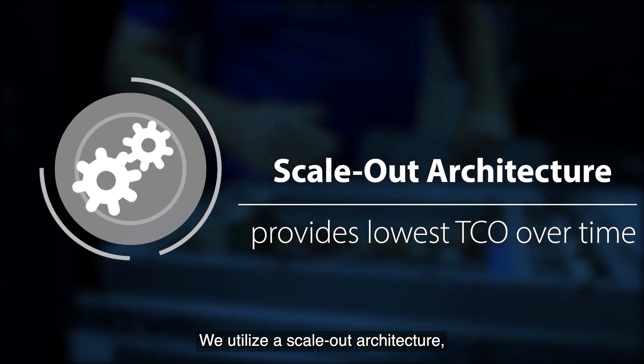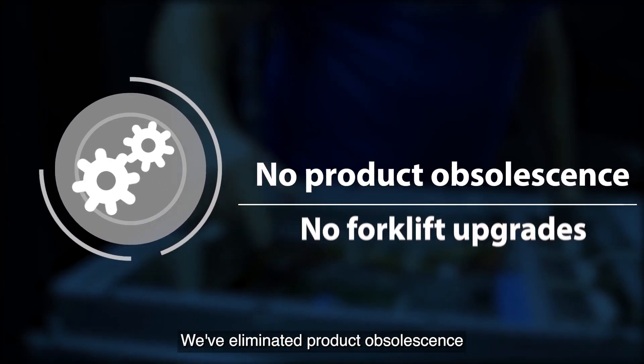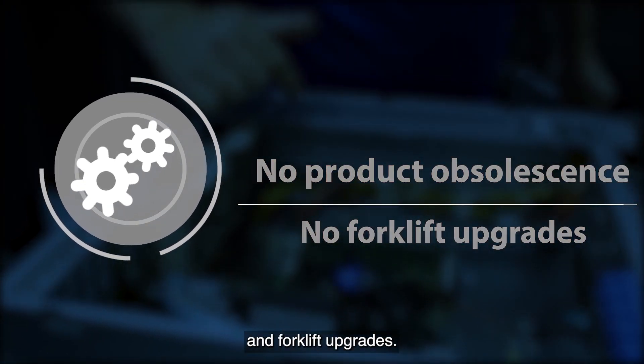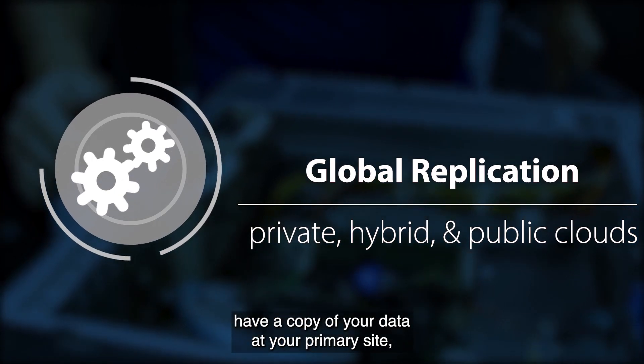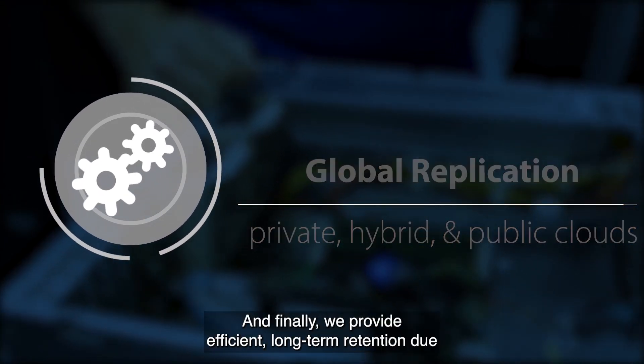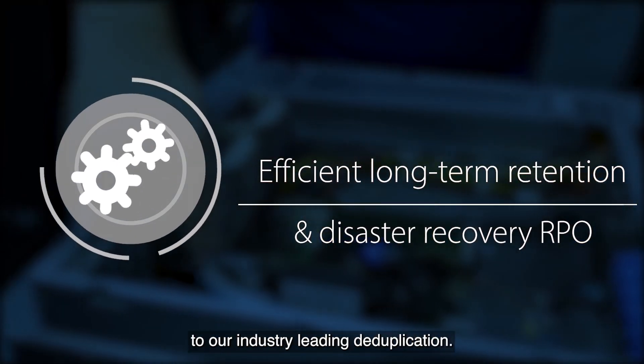We utilize a scale-out architecture which provides the best TCO over time. We've eliminated product obsolescence and forklift upgrades. We provide global replication so that you not only have a copy of your data at your primary site but you also have a disaster recovery copy. And finally we provide efficient long-term retention due to our industry-leading deduplication.